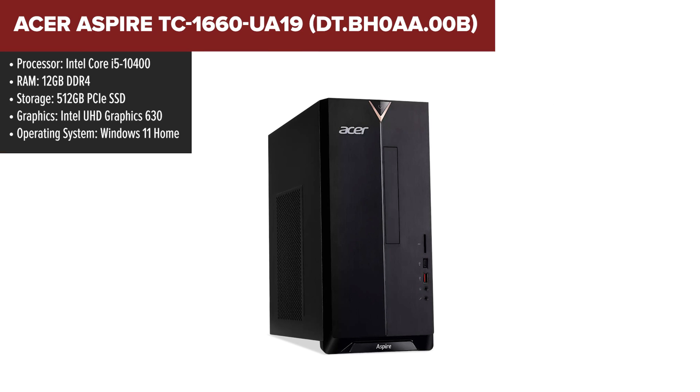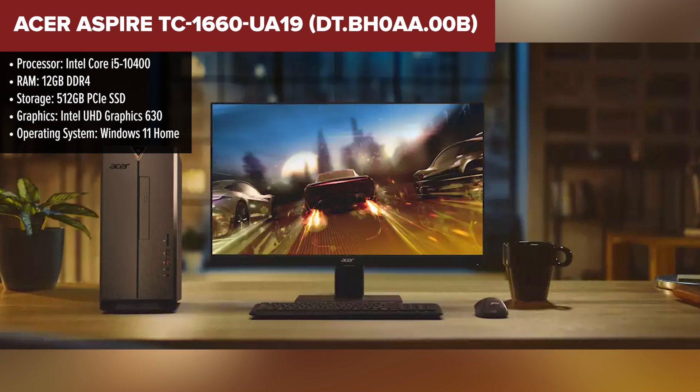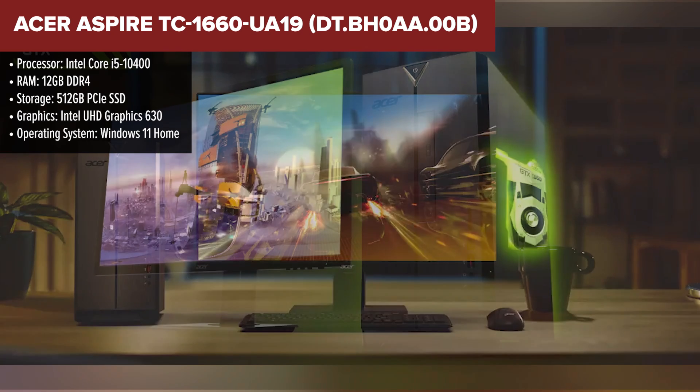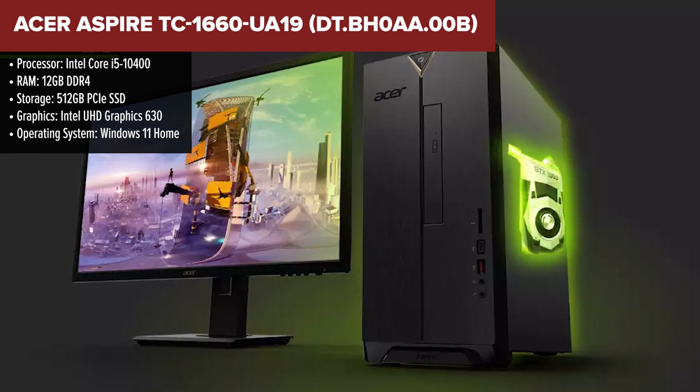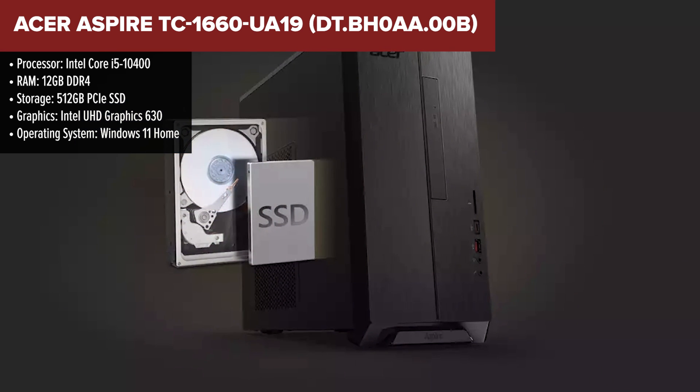The Acer Aspire TC is a versatile desktop designed for everyday tasks, moderate gaming, and multimedia. It features the Intel i5-10400, a 6-core processor that provides solid performance for multitasking and general use. The 12GB of RAM offers good flexibility.